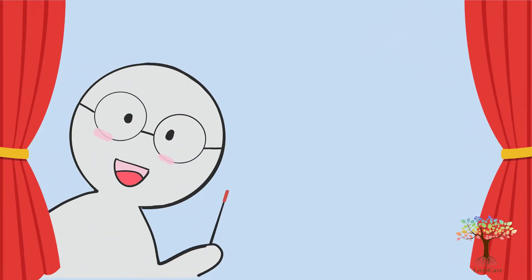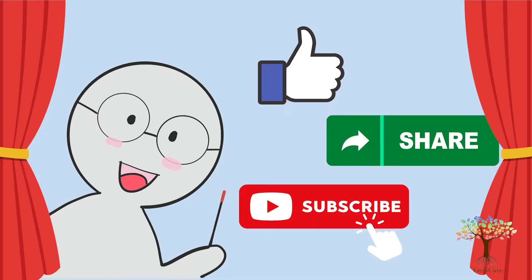Welcome back, PowerFacts viewers! If you like our videos, please like, share and subscribe! Let's start!